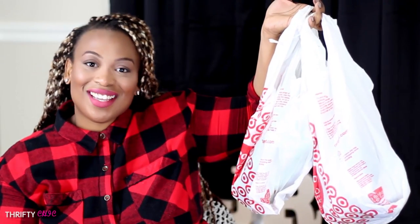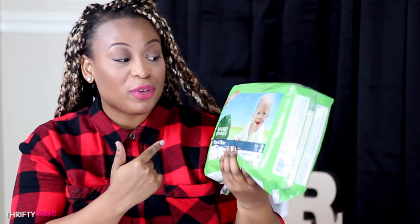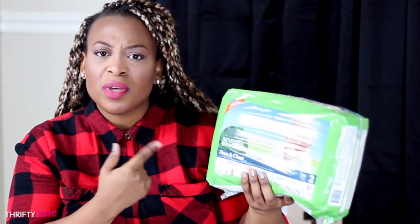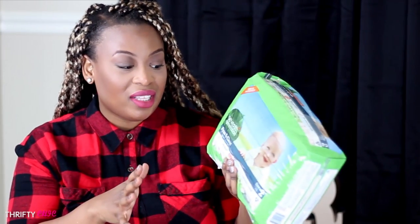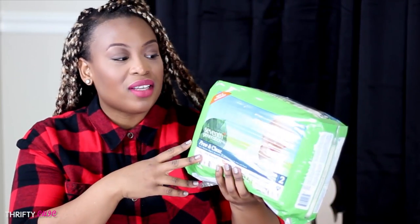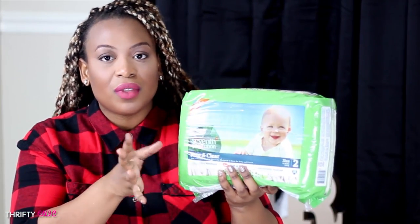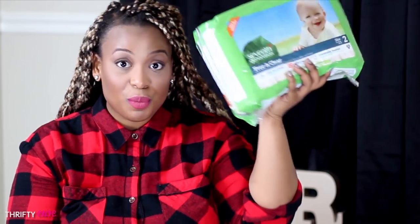I think that was it for Old Navy, so now let's move to Target. The first bag is not that interesting — I just picked up two packs of 7th Generation diapers for him. We've been loving these. We picked them up on a whim one time when Honest Company diapers weren't available and they were really nice — so absorbent. They're also a little less expensive than Honest Company, so we've been loving these.